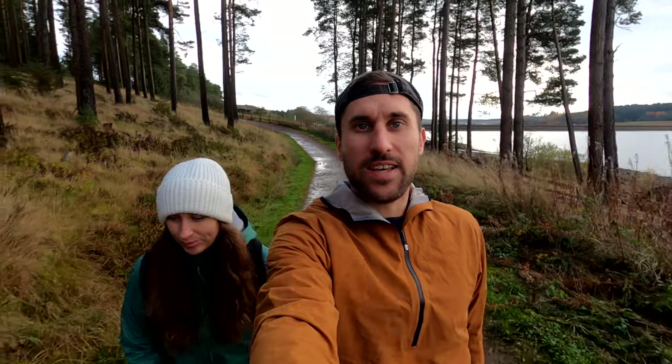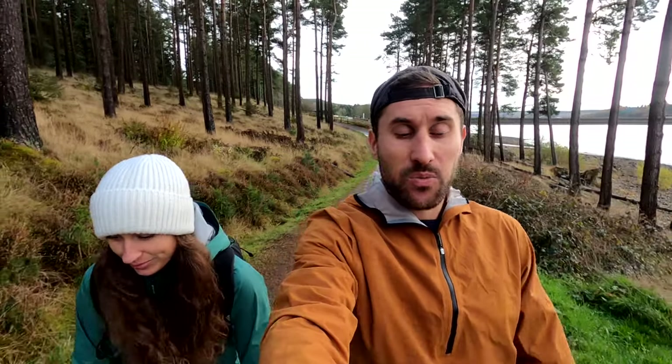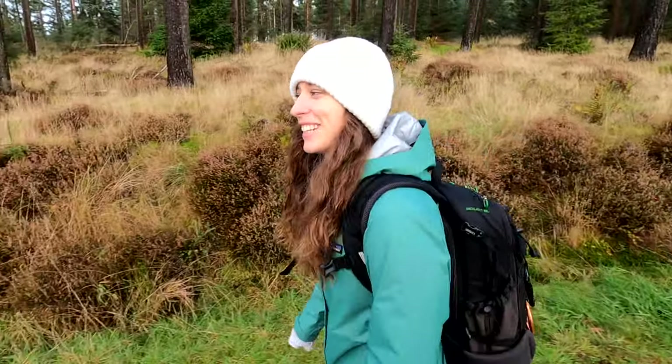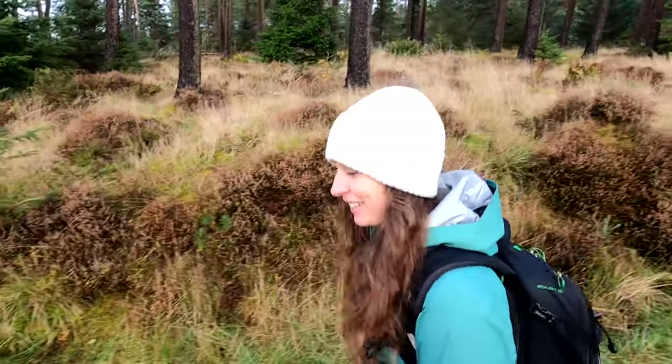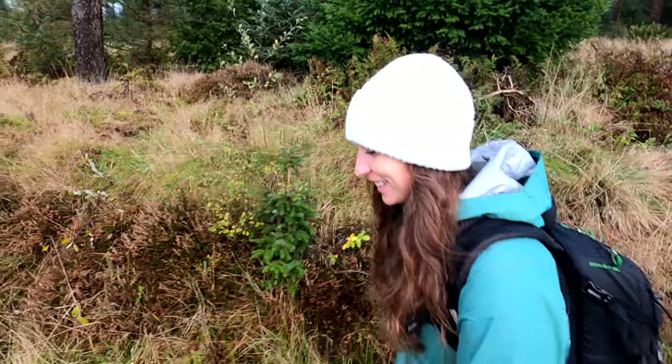Good morning everybody — this is actually attempt number two at our walk this morning. We did get out on the trails but it started chucking it down, so everything got very wet and we've been back to the van to dry off. Now there's a bit of blue sky above us, looking a little bit better. We also had some very good news: baby number two has arrived! My sister-in-law Molly gave birth this morning — two babies in two days — which is really exciting and I can't wait to go see him.